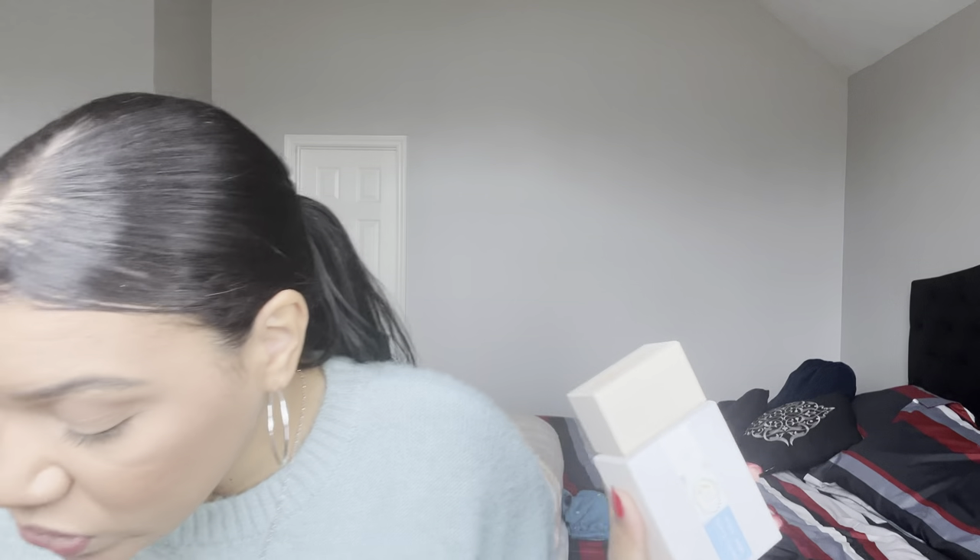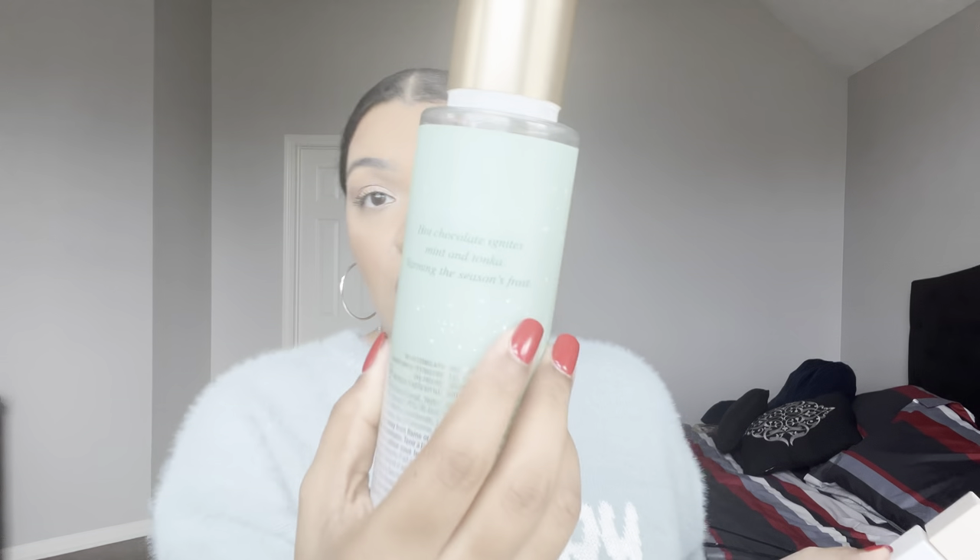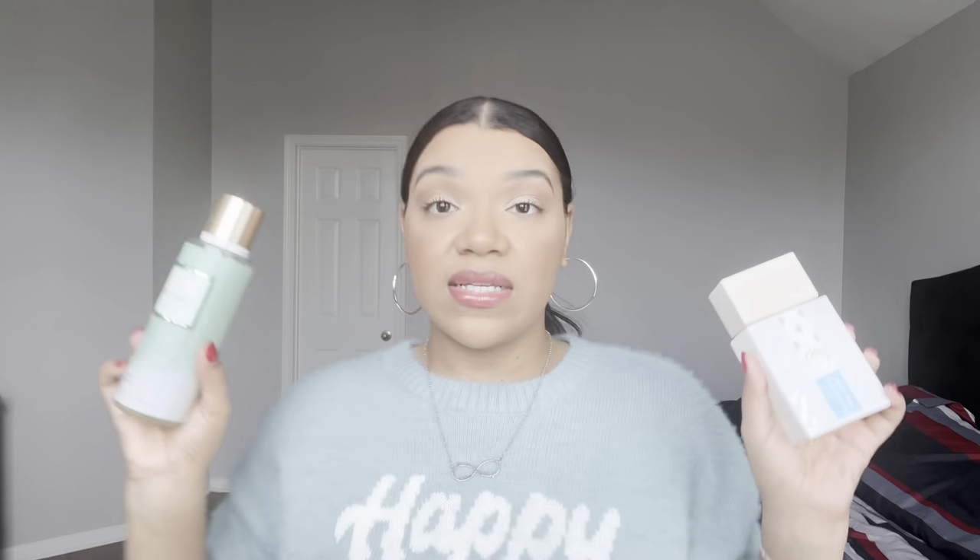I also love pairing Bianco Latte with something that gives it a little bit more — this is Victoria's Secret Frost Melt, which is hot chocolate, mint, and tonka. I love it so much I got a backup of it. This just adds a nice sweet mint. I smell like a chocolate mint ice cream every time I wear it. I wear the body cream and it just layers perfectly together. It gives a little something extra and I love pairing these two together.